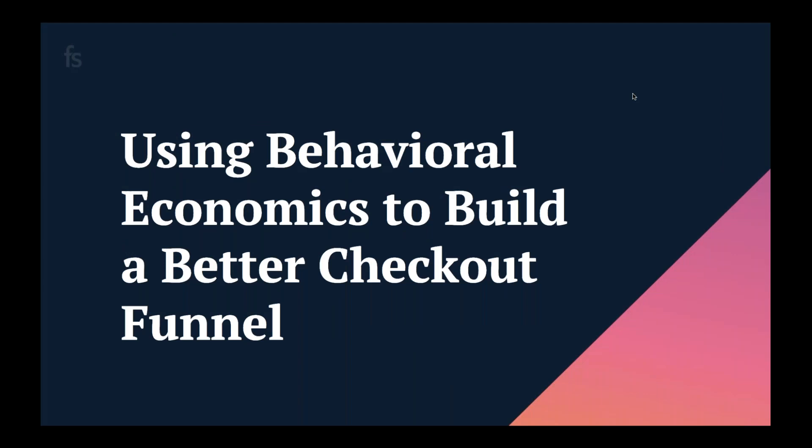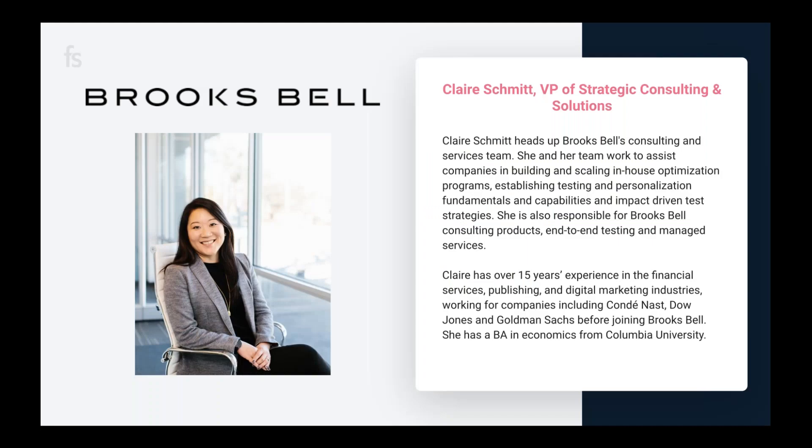Hello everyone, welcome! Thanks so much for joining us today. My name is Amy and I am your webinar host. Today we are going to be talking all about behavioral economics and how to use the principles of behavioral economics to build a better shopping experience for your visitors and customers. I'm thrilled to welcome today's expert Claire Schmidt from one of the top CRO agencies out there, Brooks Bell.